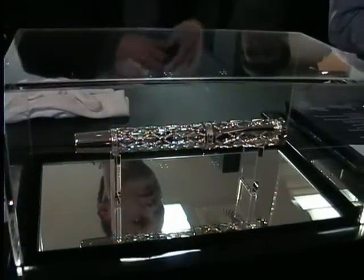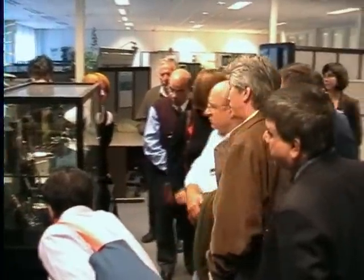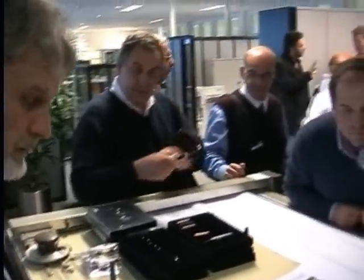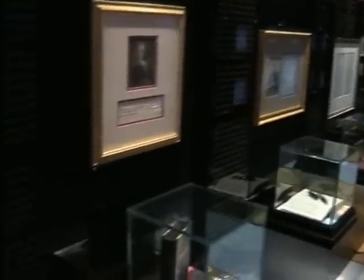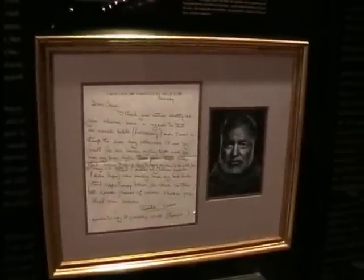It depends on the collector itself. Some of them just buy the sealed box, put them into the safe and never open that one. Others ride with them.